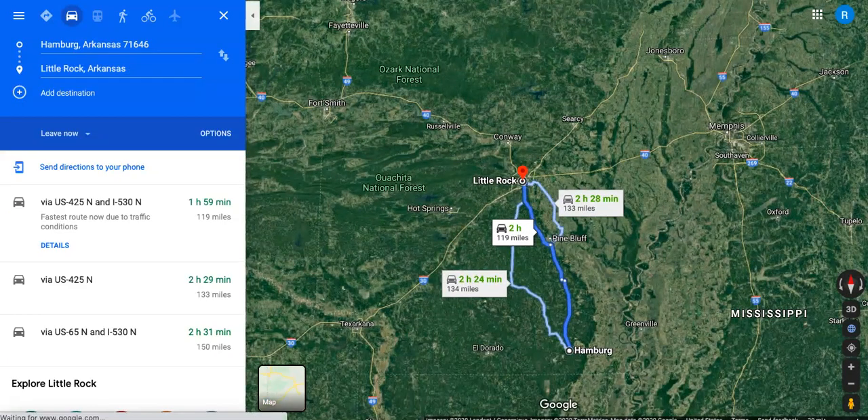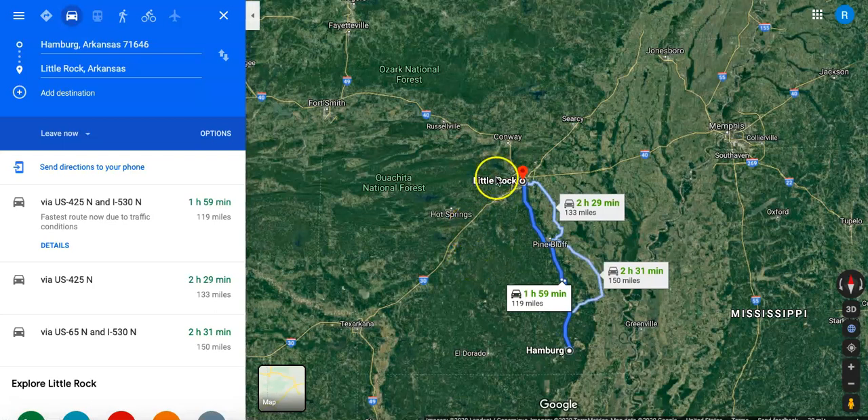However, if you do need to get to a bigger city, Little Rock, as we said before, is just about two hours away. The quickest directions are just two hours pretty much directly north up to Little Rock.